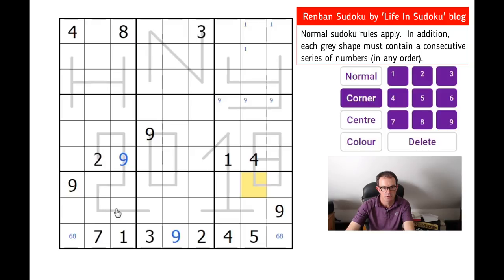There's probably more we can do with this shape here. Where can a one go on this shape? It could go here, or it could go here. These nines place a nine on the N. The N is of size seven, and there can't be a one or a two on the N, because otherwise we won't be able to make the numbers consecutive, given we know there's a nine on the N.